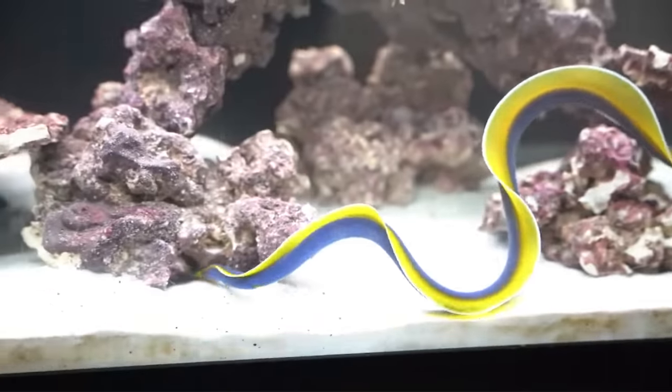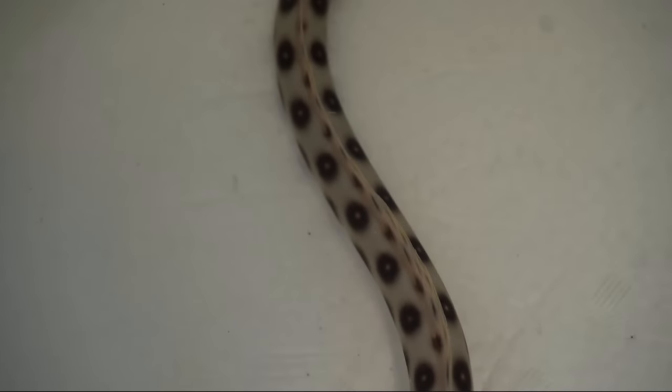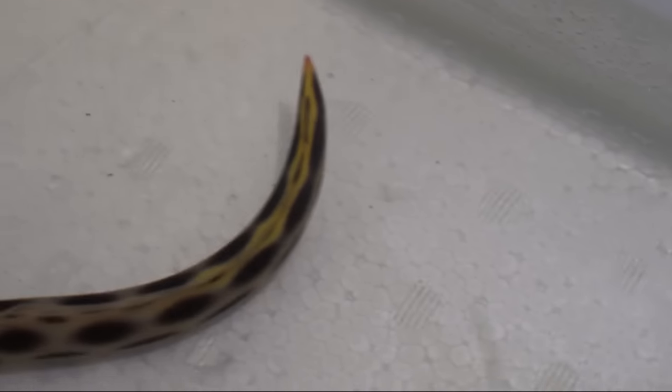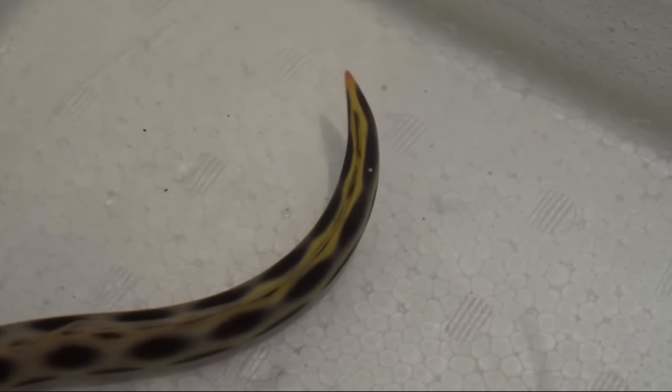We also got the yellowhead spotted eel — that is one of the coolest eels I own. He's not exactly a moray eel but he is really weird, very mean looking, and kind of a psycho. He swims out of the water on top of the water, and he'll bury fully into the sand. One of the weirdest things I've seen an eel do, but he is pretty cool.